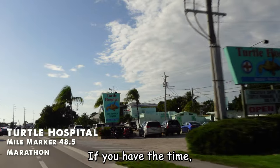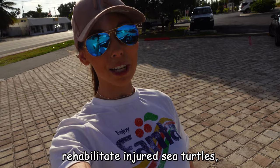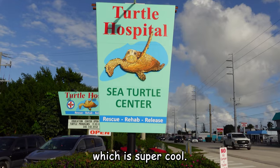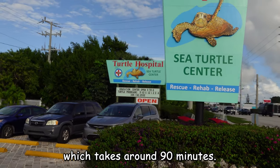Next stop is Marathon Quay. If you have the time, I'd really recommend checking out the Turtle Hospital. These guys help rehabilitate injured sea turtles, which is super cool. It's recommended that you book a guided tour, which takes around 90 minutes.